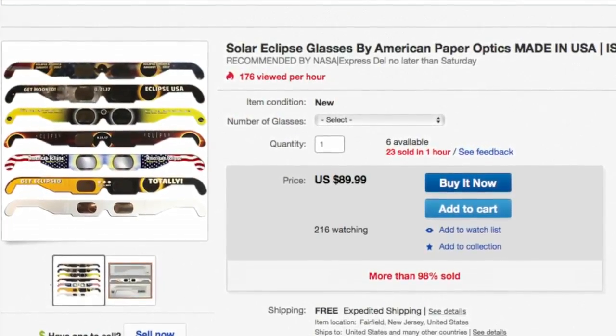"I just love stuff like this — I love space and the stars." Brothers Paul and Drew Kincaid got their pack of glasses for $25 last week. Now the same eyewear is selling for $80 online.